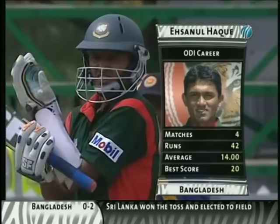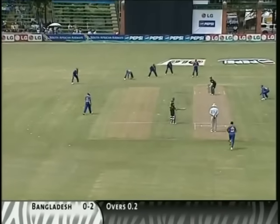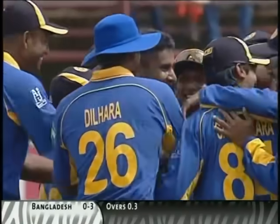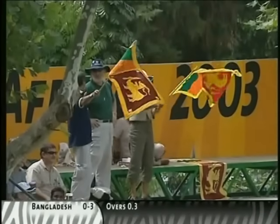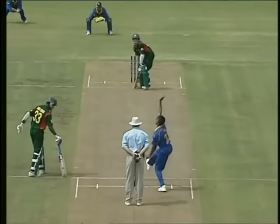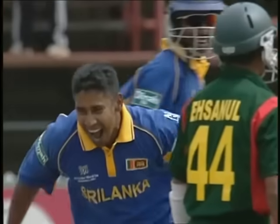It's a new batsman coming in and Shaminda Eranga is going for a hat-trick — a hat-trick on the third ball of a One Day International, in the World Cup! What a start from the Sri Lankan team. Shaminda Eranga, in the second game of the World Cup for Sri Lanka, has picked up three wickets in three deliveries — an easy catch for Mahela Jayawardena. Look at the reaction! A hat-trick in the first three deliveries of a one-day international in the World Cup.